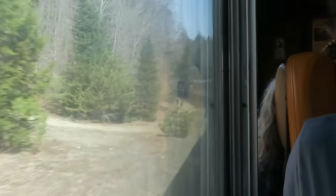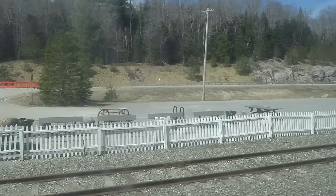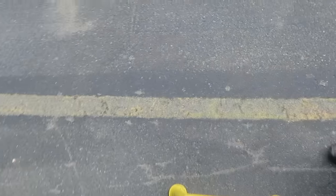Now we're going fast, so it's fun. Oh, here's the BBQ! Is this the viewing area right here? Probably. 'Passengers, guard your valuables — train robbers are in the area.' Oh what — train robbers? Oh, you were being a trainer. Okay, thanks.